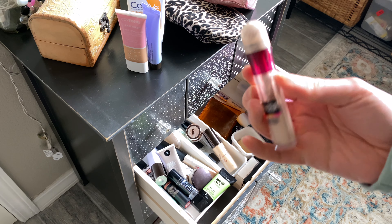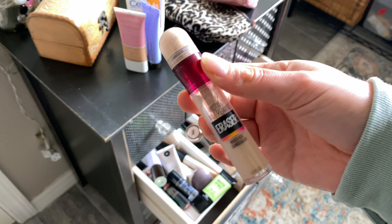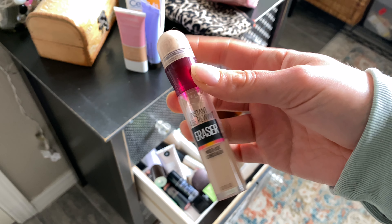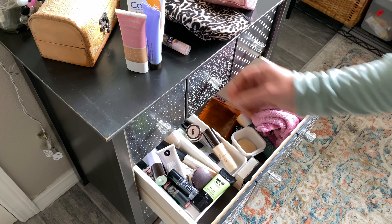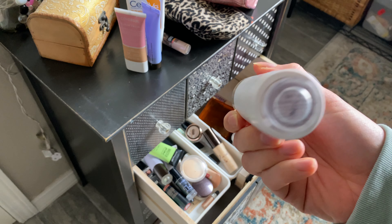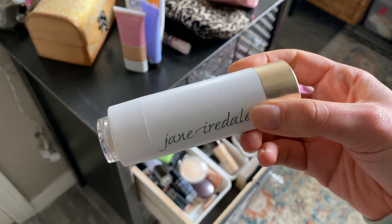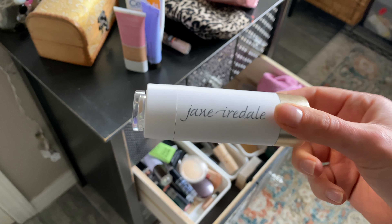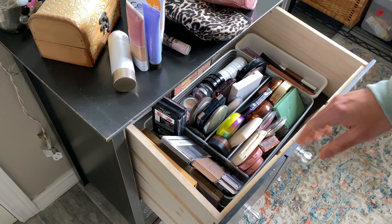For my concealer, I'm going to take the Maybelline Instant Age Rewind. This is a more casual trip so I don't need a ton of coverage, but just maybe to cancel out those dark circles — it's one of my favorite all-time go-to concealers. For powder, I'm just going to take the Jane Ardell translucent SPF powder to throw on more SPF throughout the day if needed, but it's not my overall face powder.